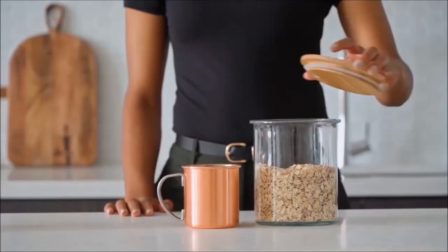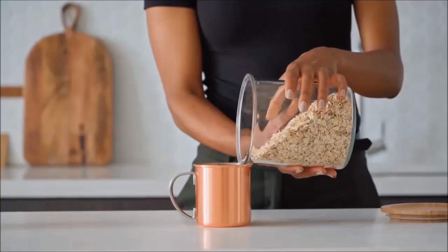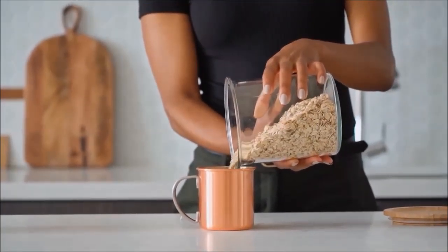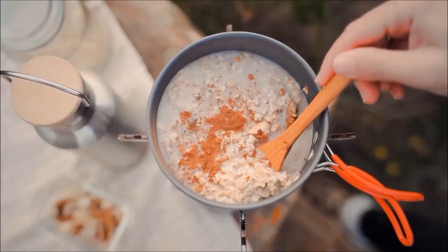In this video we're going to find out the healthiest type of oats you can buy to make your oatmeal. Oats are rich in fibre, vitamins, minerals, antioxidants, and a particular type of soluble fibre called beta-glucan, which has been linked to numerous health benefits.